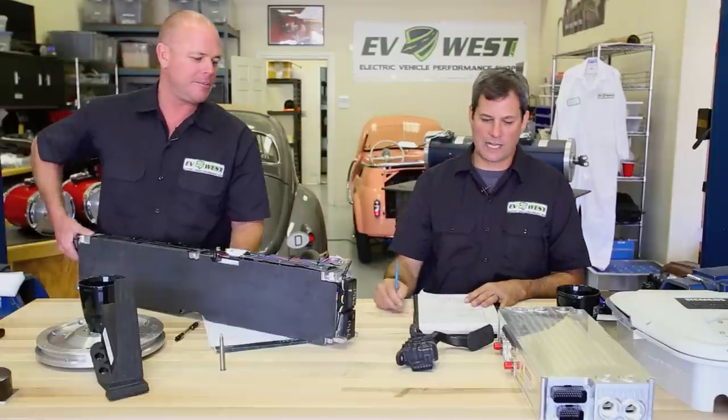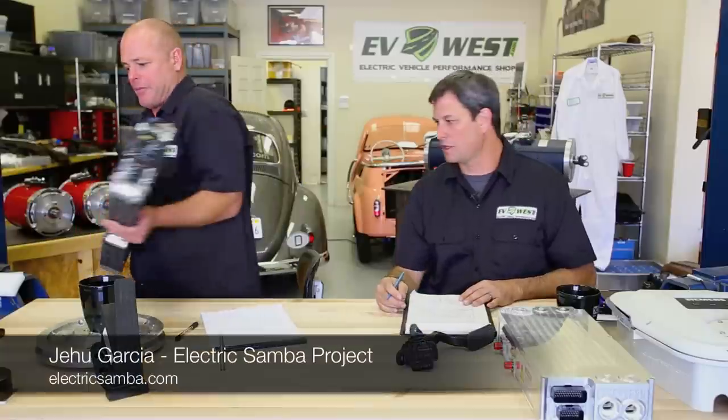These modules are great. Jehu Garcia is using them in the VW Samba project and has had really good luck. A customer built a 2010 Audi A4 using eight of these modules. You put two in series and hit that magical 110-volt nominal, 126-volt charge — which works great on the Curtis systems: the AC50, the AC75, anything running a Curtis 1238 at 96 volts.